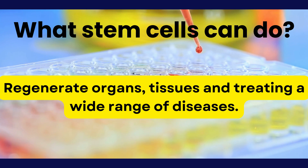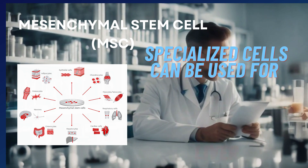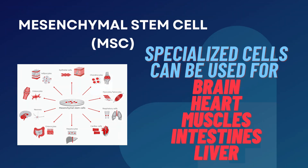What can stem cells do? They can regenerate organs and tissues and are used in treating a wide range of diseases. Specialized cells can be used for the brain, heart, muscles, intestines, and liver.